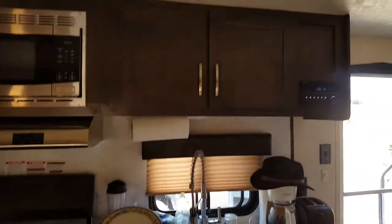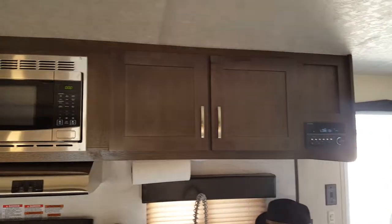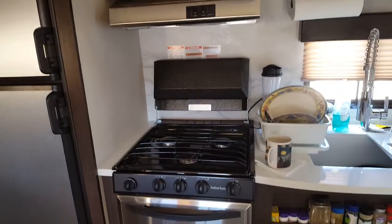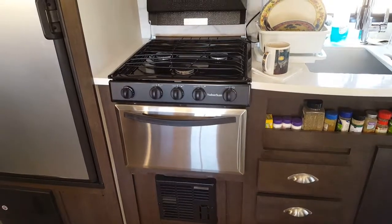Plenty of cabinet space. I still have a Bluetooth radio that I can play my tunes through. It has a microwave, three-burner gas stove, and a gas oven — a real oven. I haven't had that in a while.